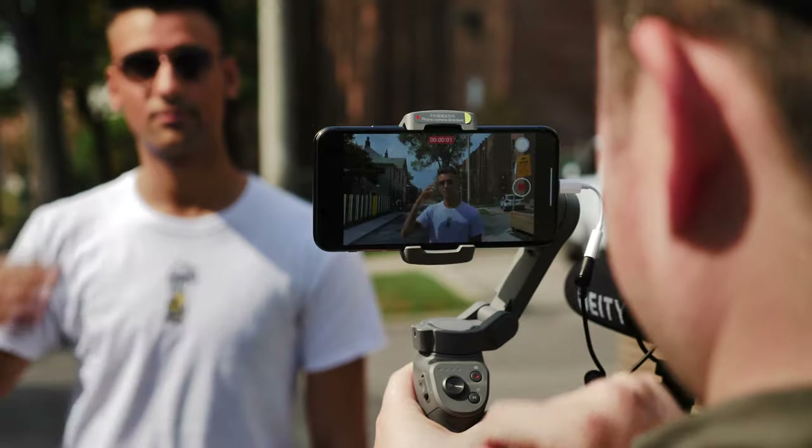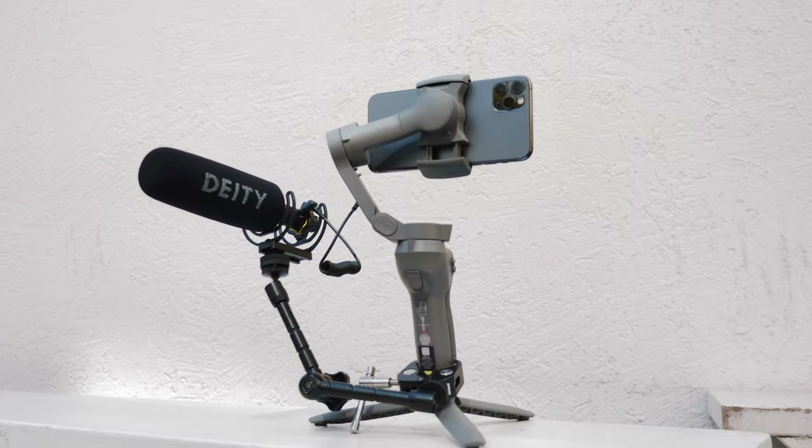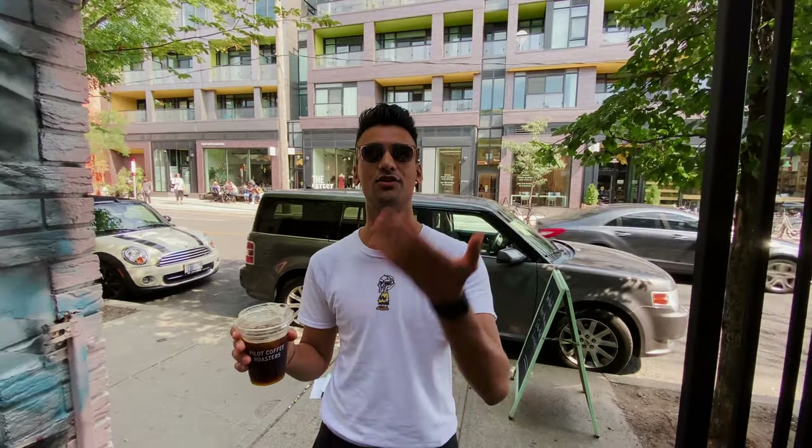The only time I rigged the phone up was for the A-roll. For this, we used the DJI Osmo 3 gimbal and the Deity D3 Pro for audio. Isaac did these talking head portions introducing his favorite coffee shop, so I wanted to make sure the audio was extra crispy.